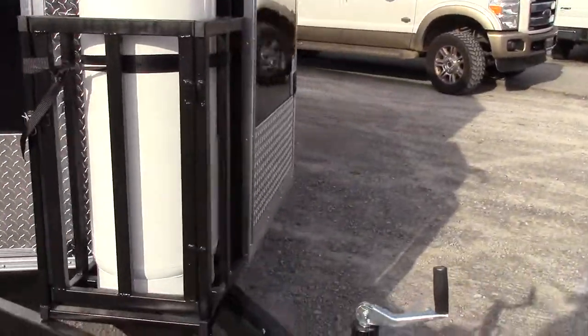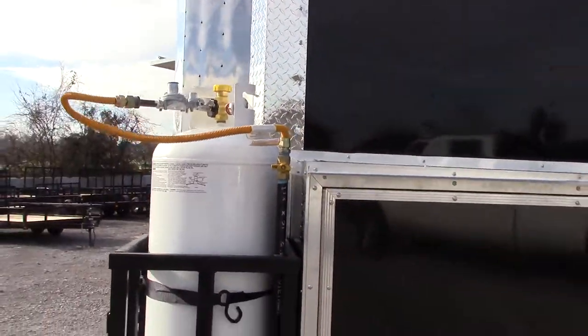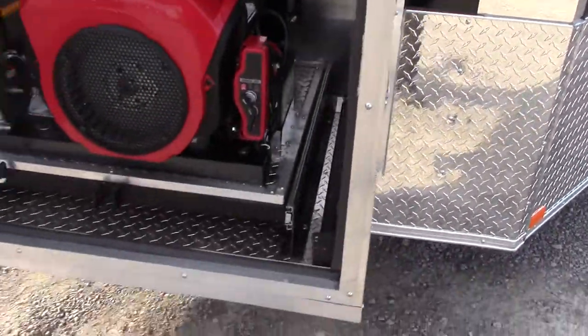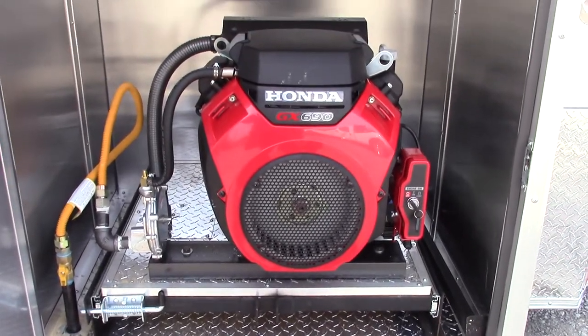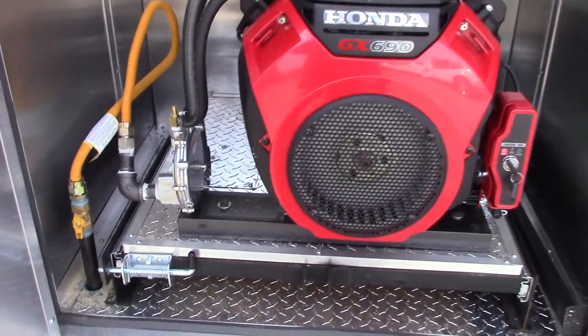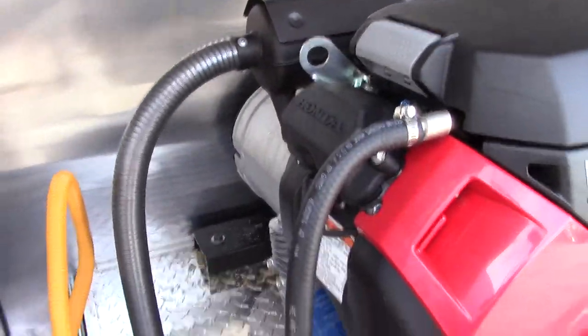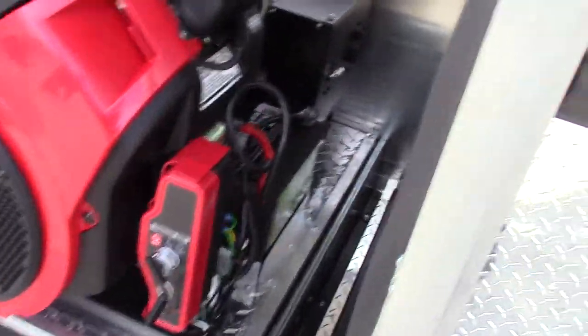This tank feeds only the generator compartment. Here we have our 36 inch generator box with slide out tray and drop leg. This unit is powered by a Honda 15,000 watt generator with electric start.